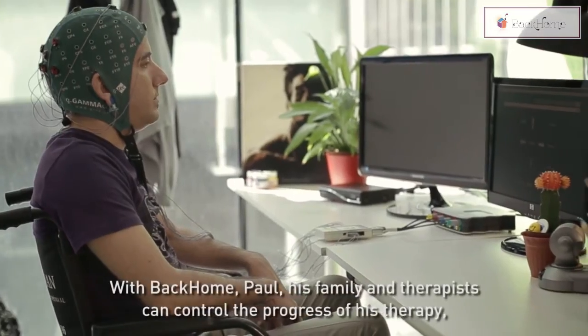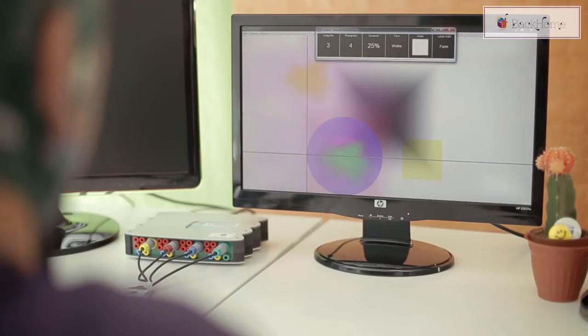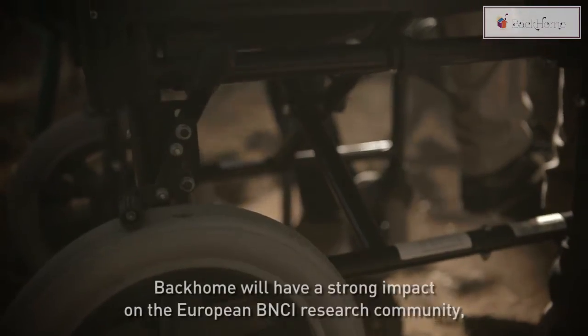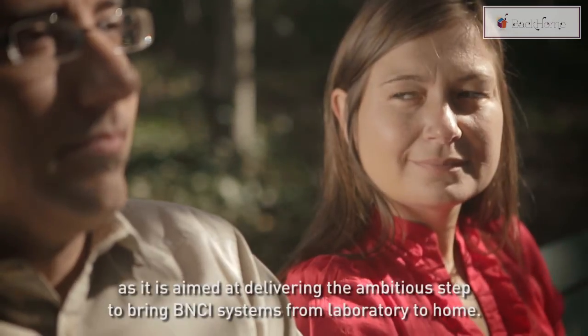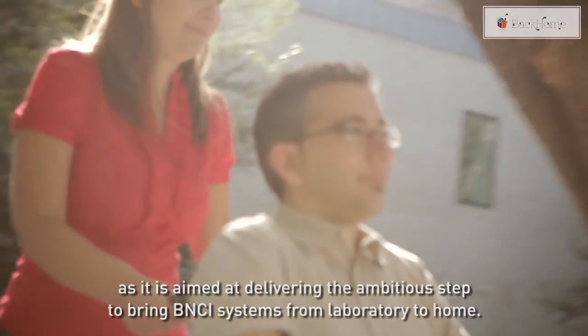With Back Home, Paul, his family, and therapist can control the progress of his therapy and, what is more important, how his motivation and quality of life has progressed. Back Home will have a strong impact on the European BNCI research community, as it is aimed at delivering the ambitious step to bring BNCI systems from the laboratory to the home.